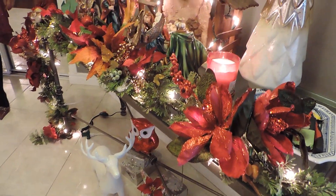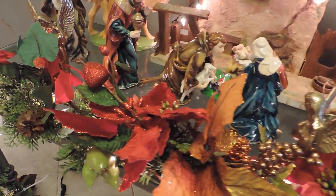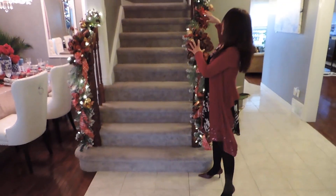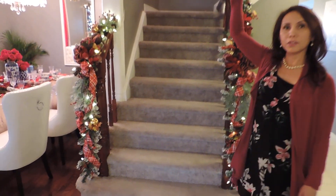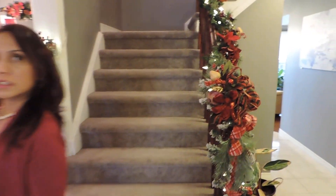And right here are the stairs going upstairs. Our home is a three-story house. I'm going to give some close-ups of the stairs.